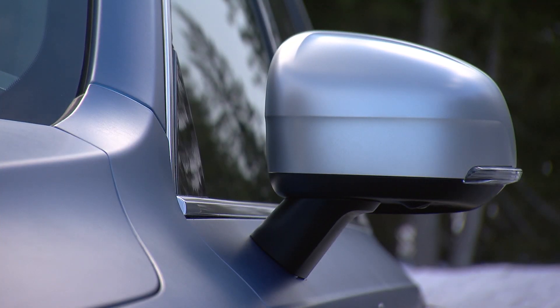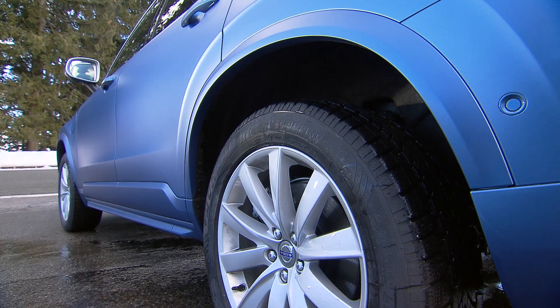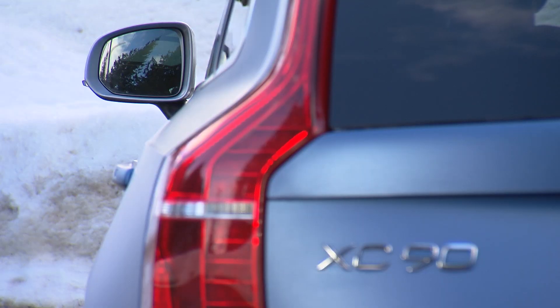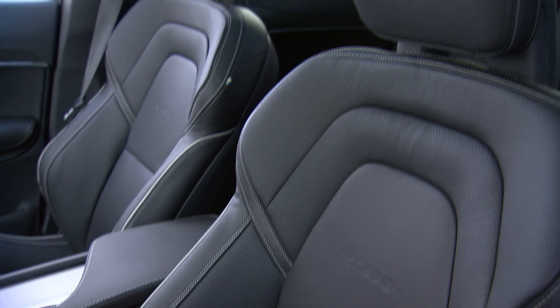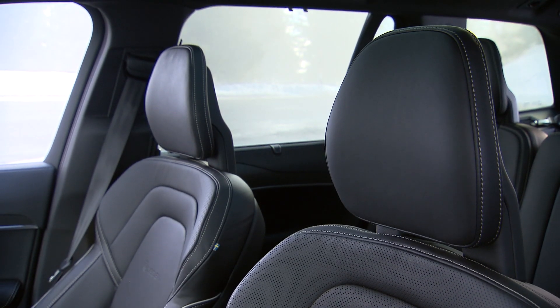Its styling is not aggressive, but clear and elegant. The so-called R-Design package includes 20-inch wheels, and the color, called Bursting Blue in matte, is an eye-catcher. But still, the Volvo has its unique gentleman-you-can-trust look. A Swedish gentleman.